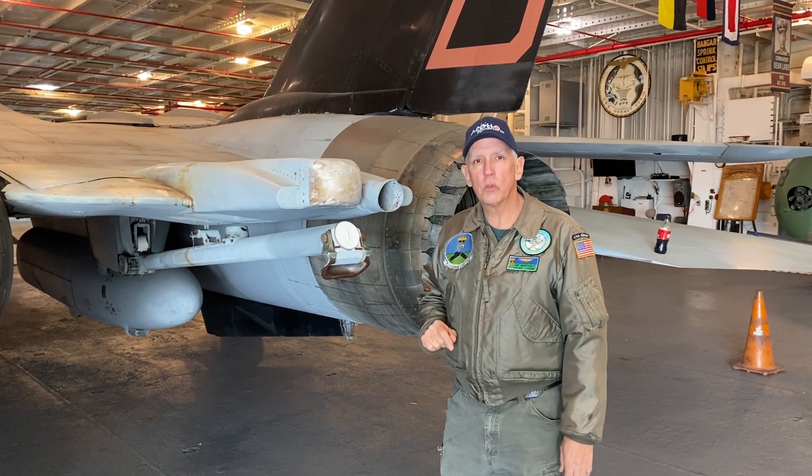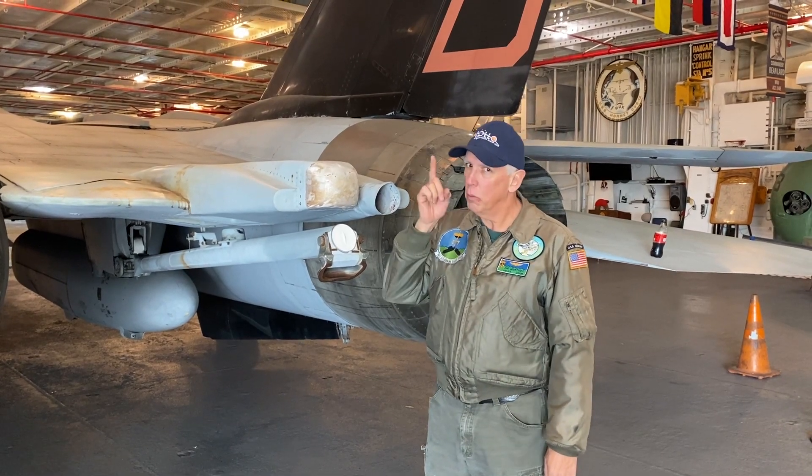Joe Martinez on the USS Hornet Sea Air and Space Museum. I will see you on the flight deck.